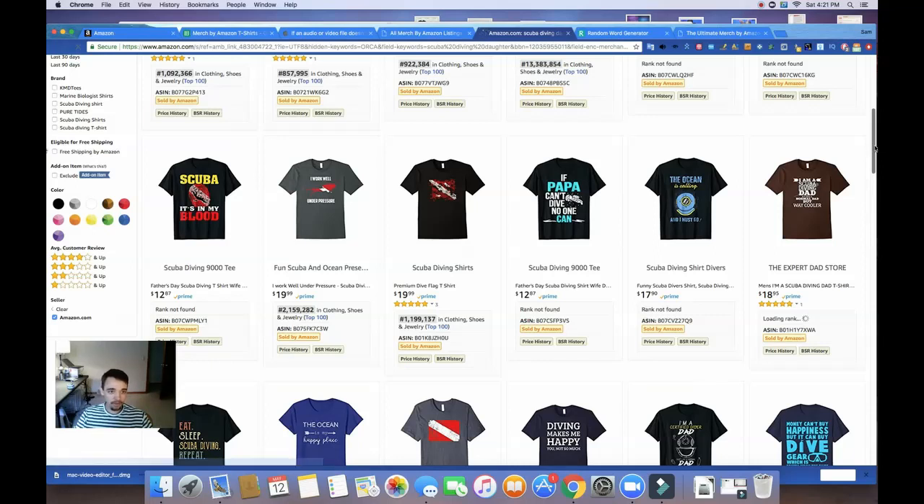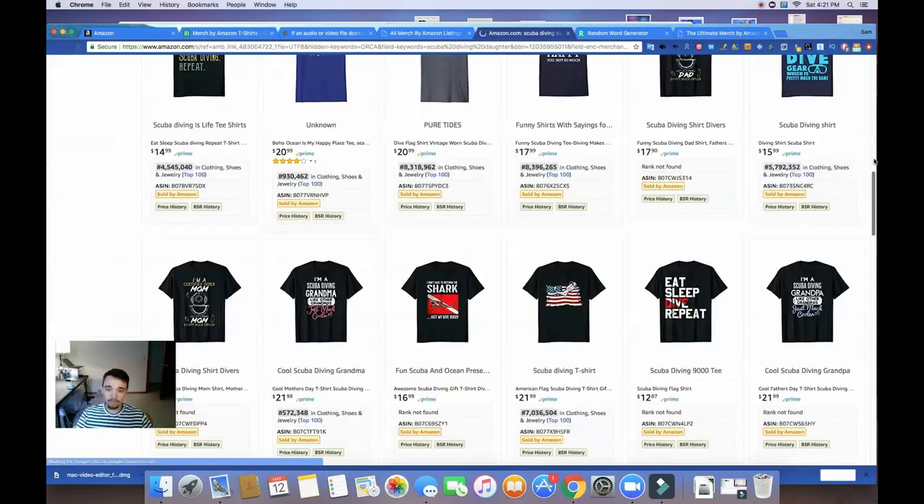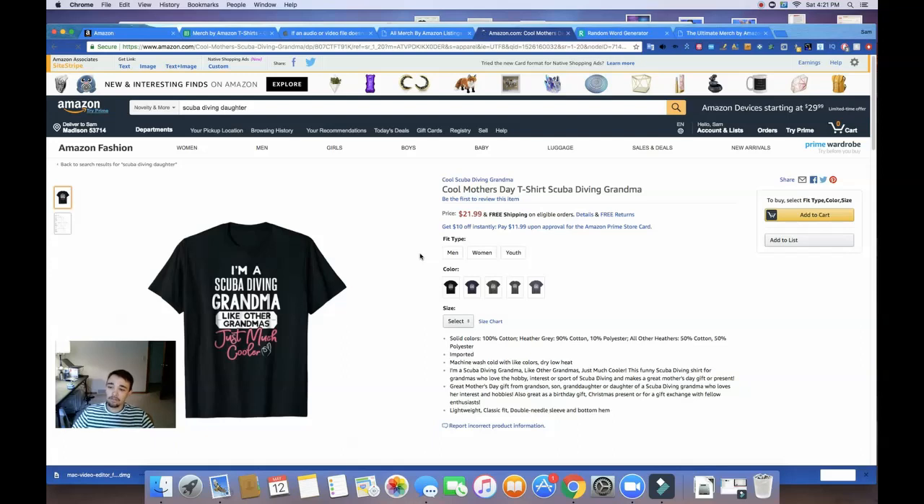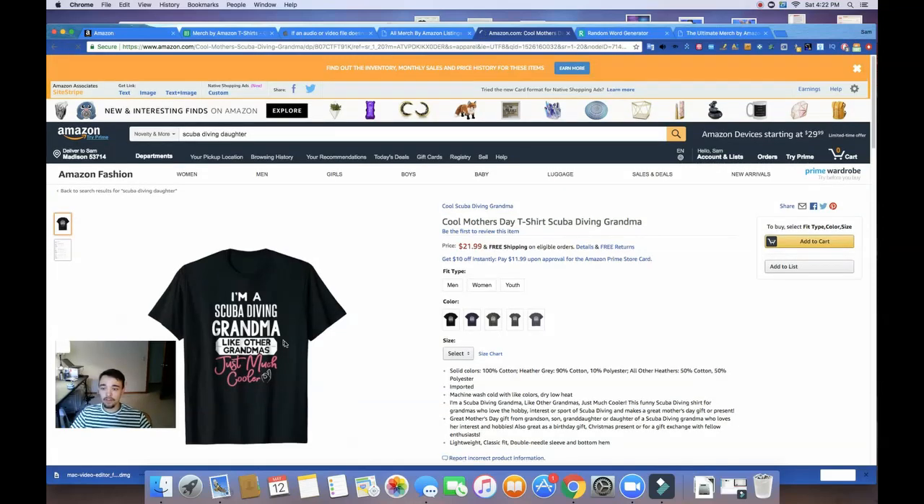Let's take one design that we like here. What I'm going to do — I'm not going to copy this design exactly, because that's not fair to the artist and I don't feel confident doing that. So I'm going to note that this is a scuba diving shirt, but there's really no scuba diving graphics involved. I'm not sure how I like this font either.